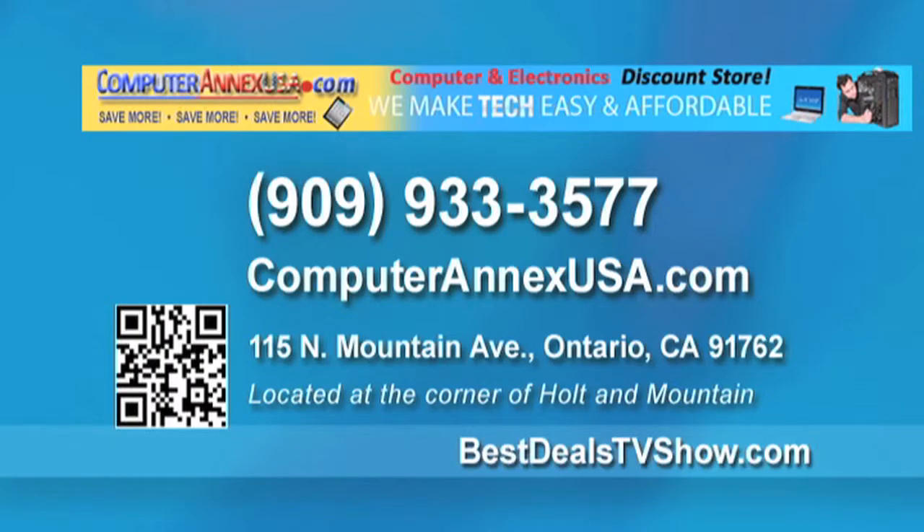Visit Computer Annex USA at their location in Ontario, or give them a call at area code 909-933-3577.